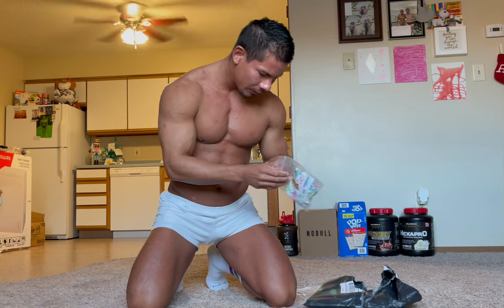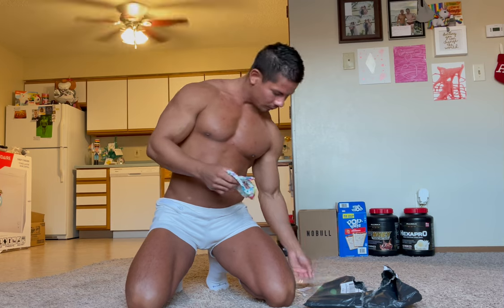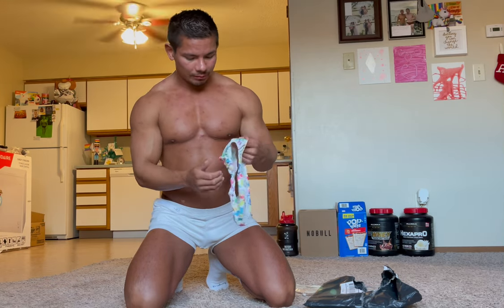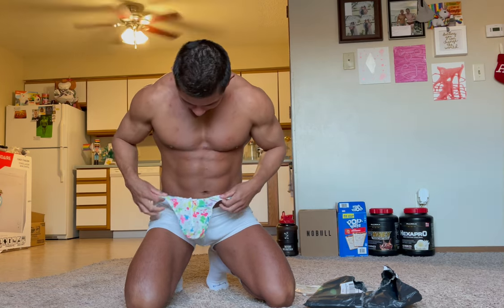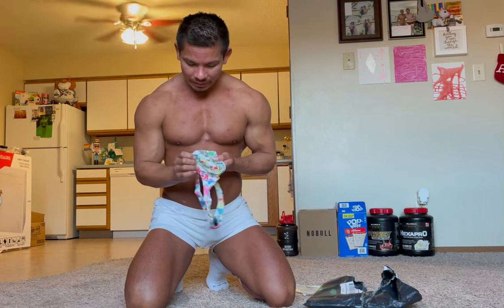Then we have a thong. Oh, this is cute. So we have a thong — paint splattered. So adorable. A little silky and a bit see-through.